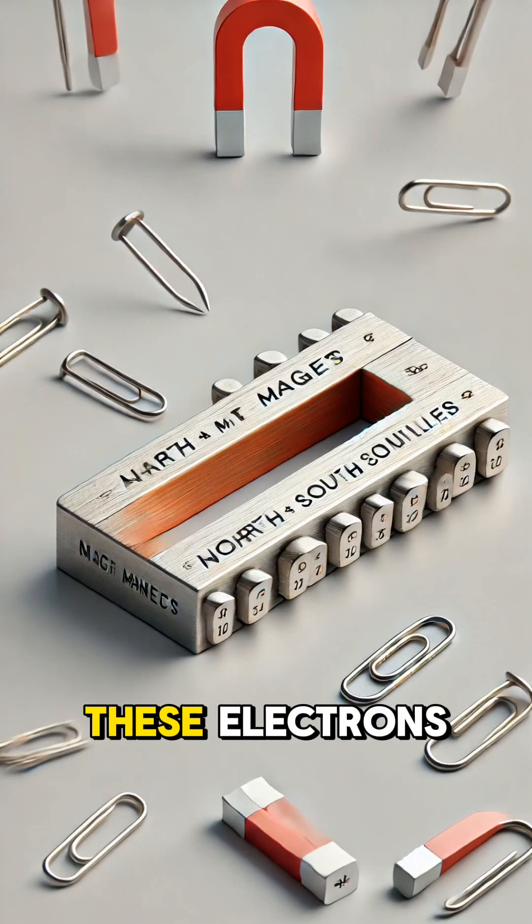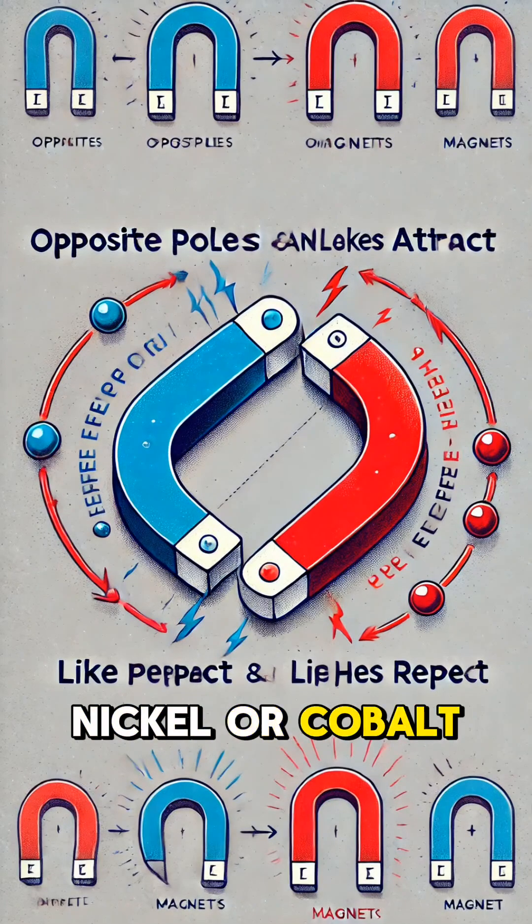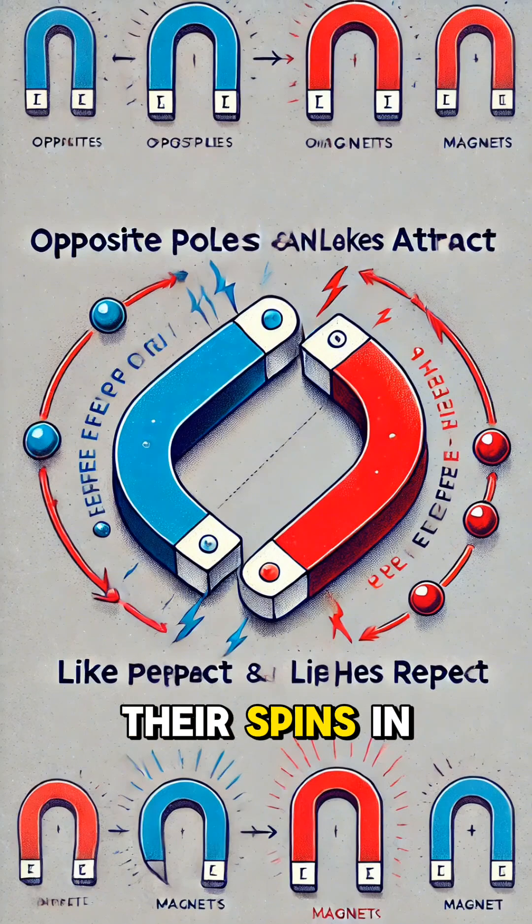In most materials, these electrons spin in random directions, canceling each other out. But in magnetic materials like iron, nickel, or cobalt, many electrons align their spins in the same direction.